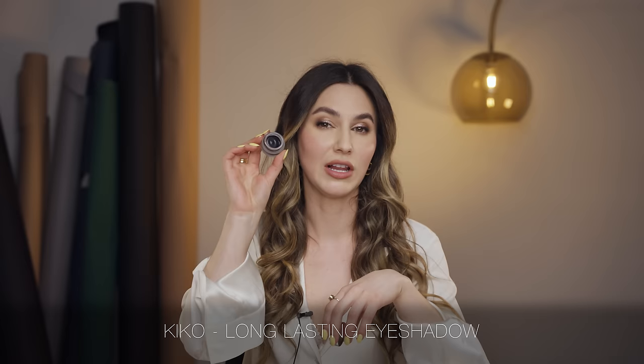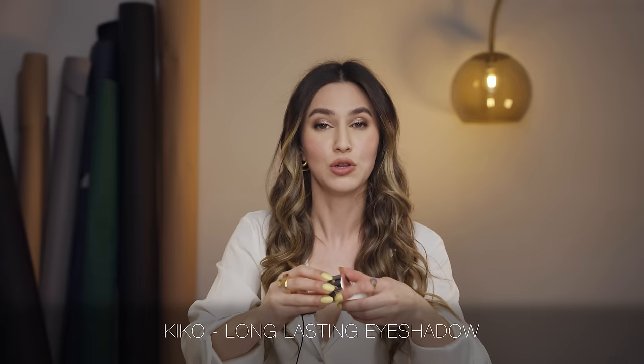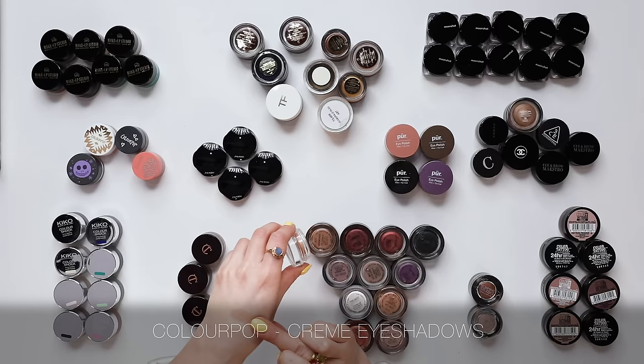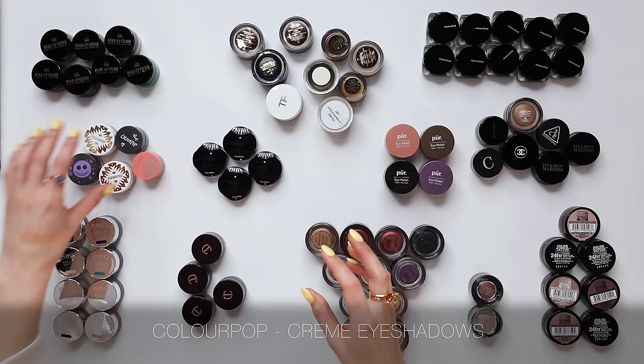The Kiko Long Lasting Eyeshadows are also quite a loose eyeshadow formula, similar to the Charlotte Tilbury and the Tom Ford. This product is still available and it's a little bit more long lasting — this one really sets, so it's ideal if you're looking for something really long lasting. The ColourPop cream eyeshadows I had really high hopes for, but they have a scattered glitter throughout that just introduces glitter into an eyeshadow look where I was not seeking glitter. So not my fave.